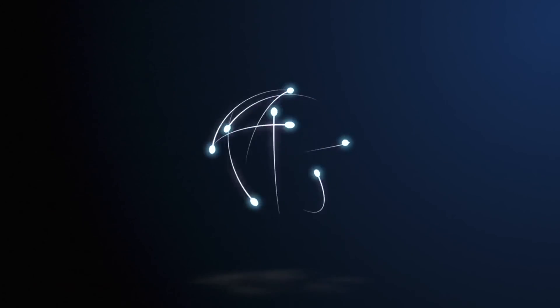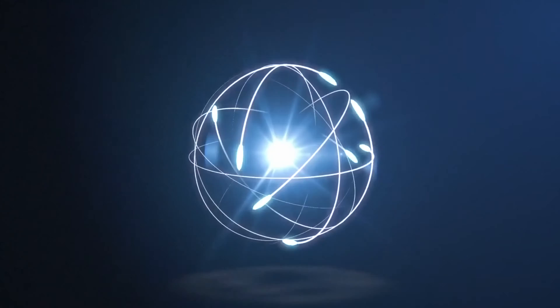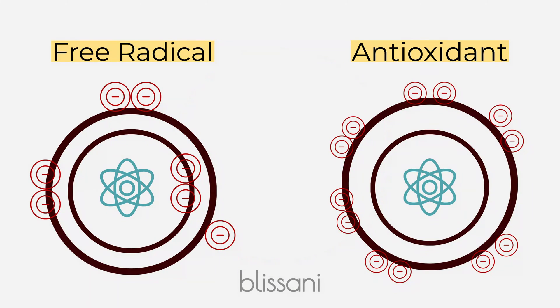Antioxidants counter the effects of these free radicals by giving up some of their electrons to the free radicals that are missing electrons. As you can see, the free radical is missing a few electrons. The antioxidant has plenty to give.